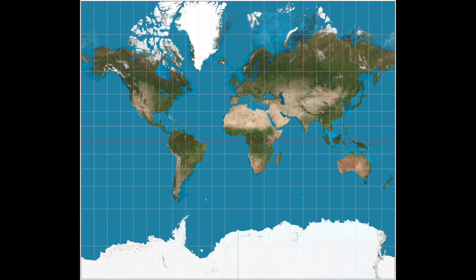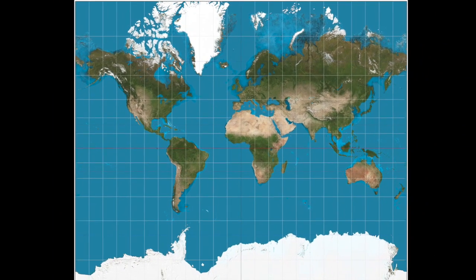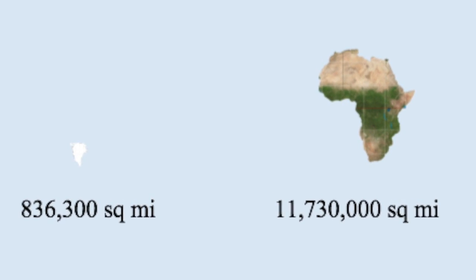Another example: look at Africa, then look at Greenland again. I am about to blow your mind. It looks about the relative size of Africa — think again. Africa is almost 14 times larger than Greenland.